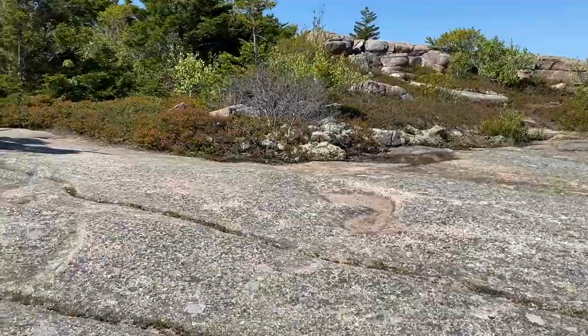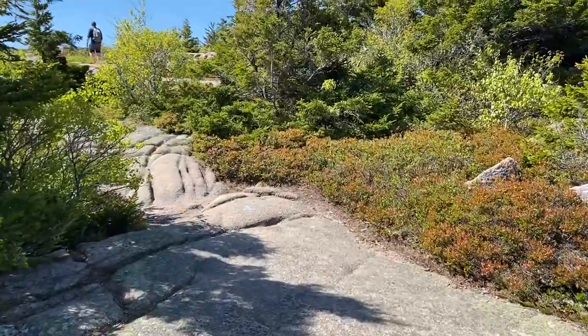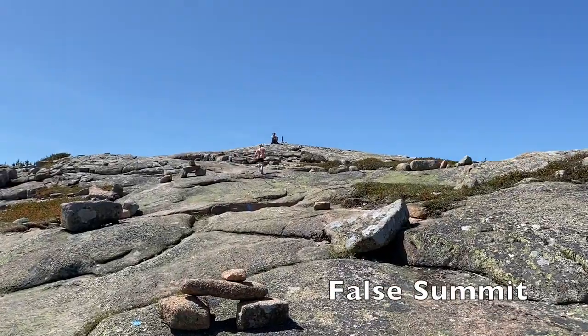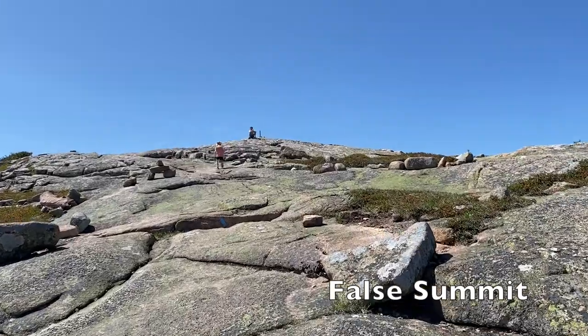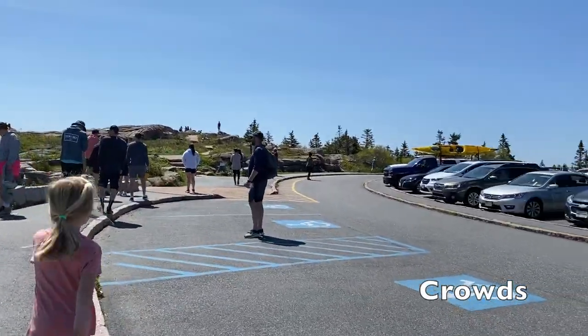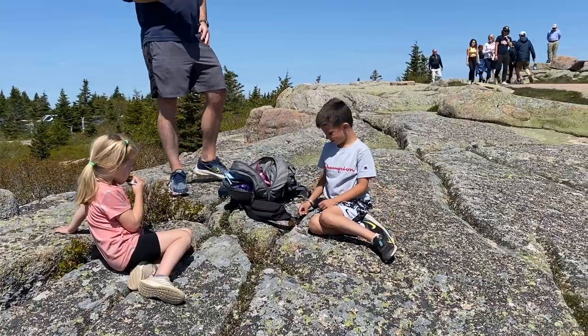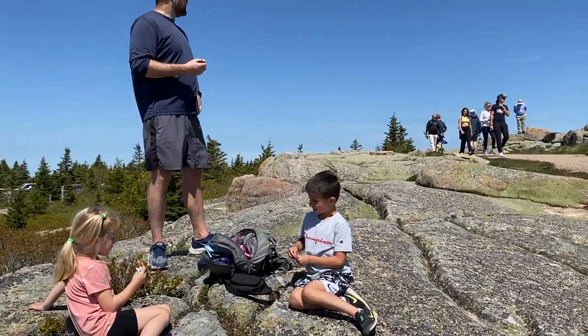We thought we saw the summit and my kiddos started running up the mountain. It turned out just to be a pole in the ground — the actual summit is where the Cadillac Road leads to. There is a big parking lot where people can drive up, and it was quite crowded. We ate our lunch at the true summit, but honestly I wish we had stayed at the false summit where it was quiet.